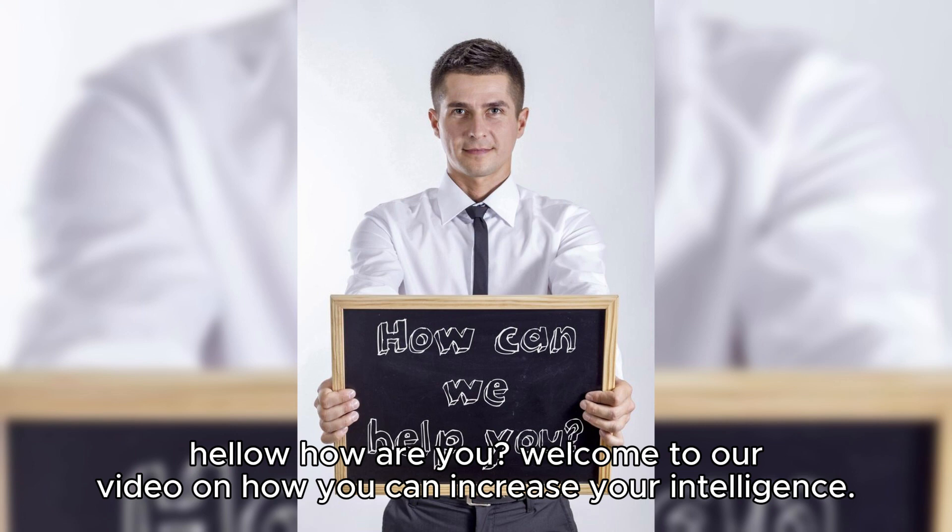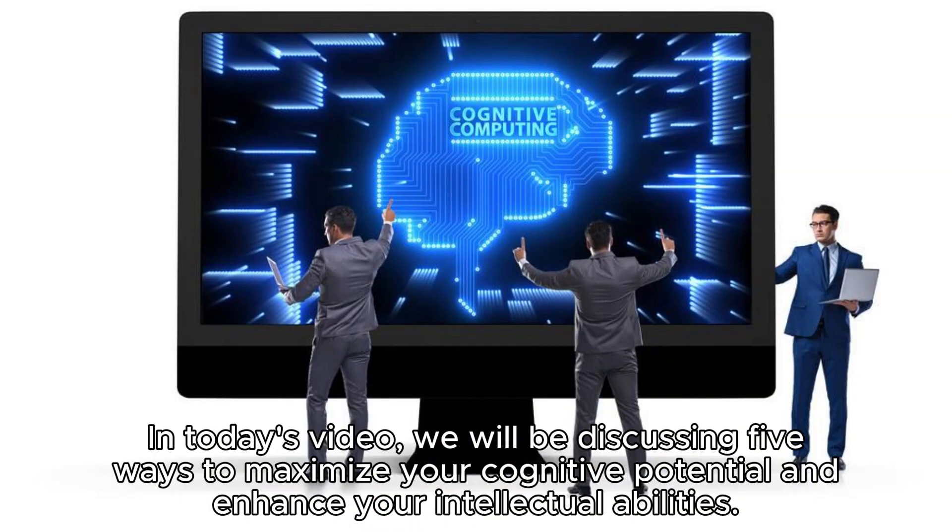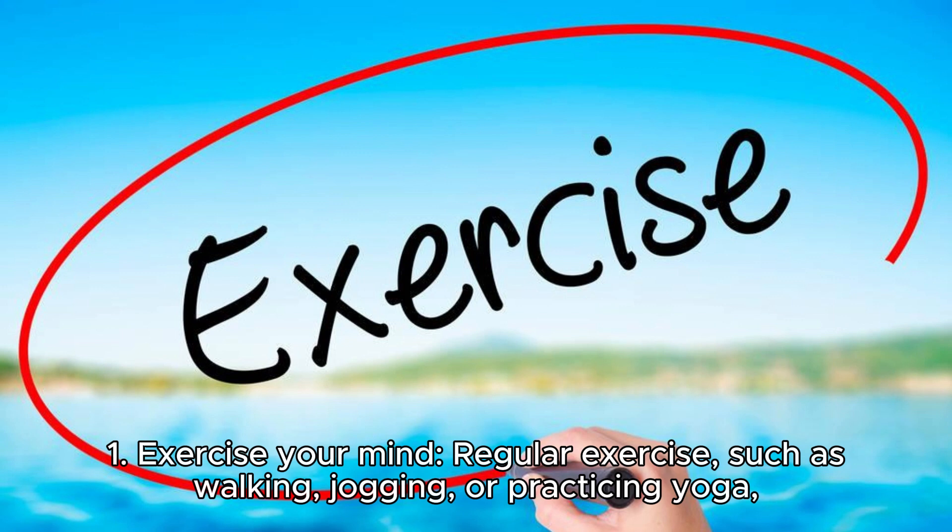Hello, how are you? Welcome to our video on how you can increase your intelligence. In today's video, we will be discussing five ways to maximize your cognitive potential and enhance your intellectual abilities. One: exercise your mind.